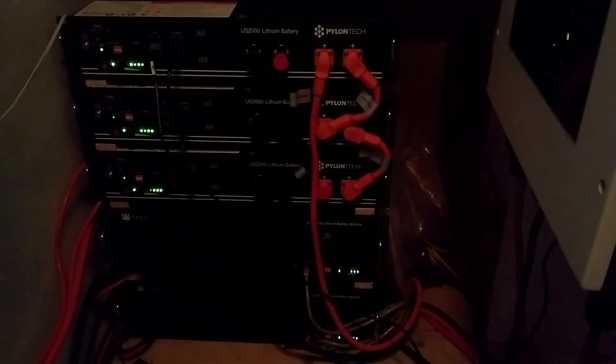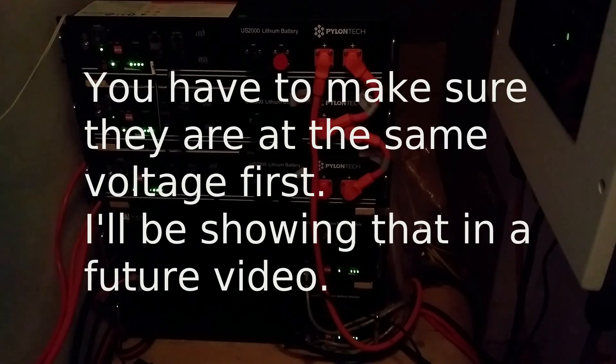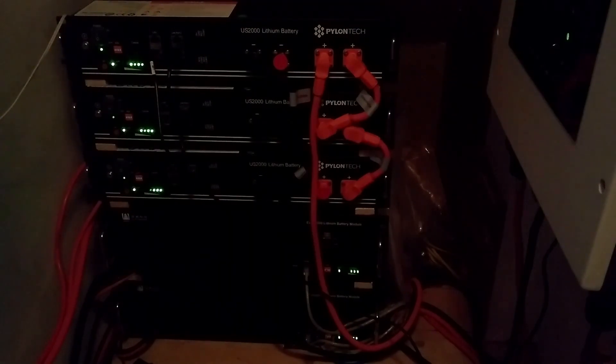This gives me a usable storage capacity of 10 kilowatt hours. The good thing about this system is that it's modular — initially I only had two modules because that's all I could afford, but as time went by and funds allowed, I was able to add to the system just one at a time. You just plug them in and away you go. Each module is about £800, compared to something like a Tesla Powerwall which costs around £5,000 to £6,000.